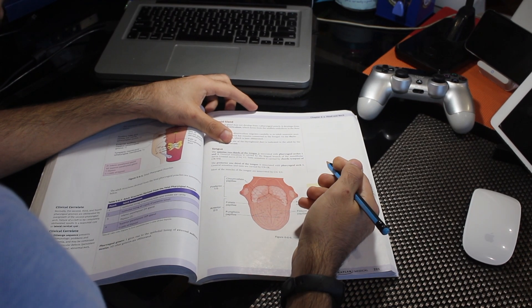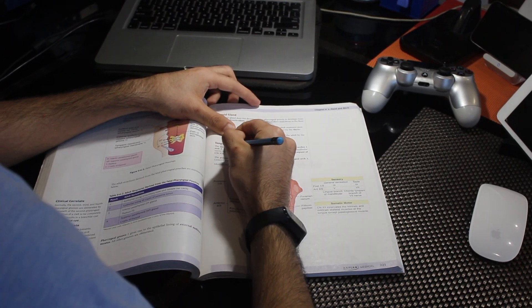Another important point: when you read the topic beforehand and then the teacher explains it, you will catch the high-yield stuff the teacher is emphasizing. You've already read the topic, so now you can identify what the teacher thinks is important. When you read the topic again after the lecture, you'll know what to focus on because the teacher highlighted it — and that's likely to be relevant for exams.